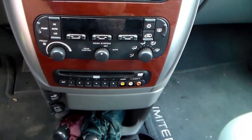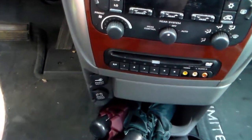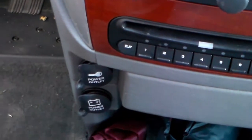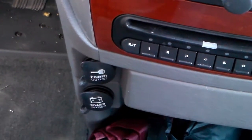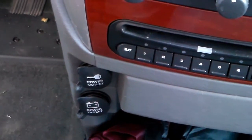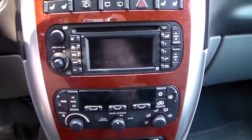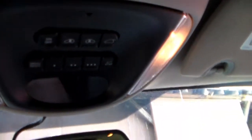You can see these separate little plugs here — the one with the key symbol means it's a power plug that only works when the car is running. The other one has a battery symbol, which means it runs straight off the battery and the car doesn't have to be running. That's a pretty neat feature.